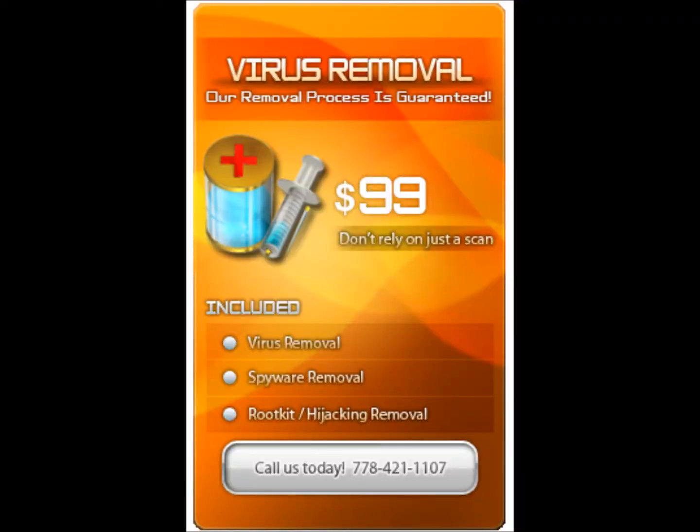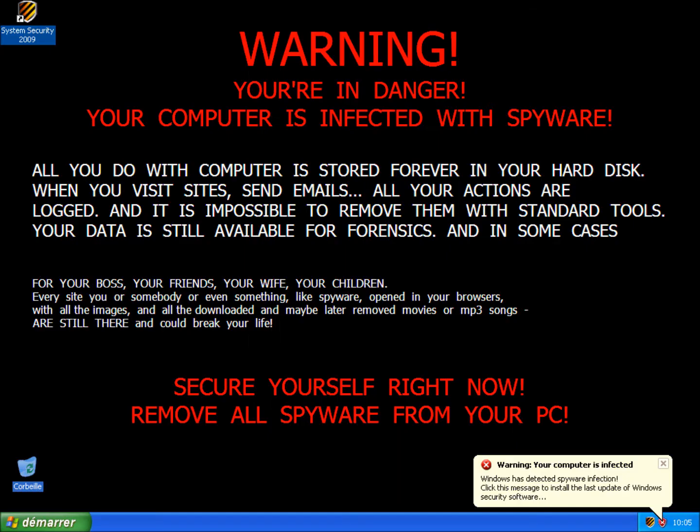Trojans are another type of computer virus, disguised as legitimate software — they make their way into the system and may not be noticed. Next is rootkits. A rootkit's job is to give cover to hackers. The best — or worst — part of rootkits is that they are able to hide themselves from antivirus software, so the user is unaware a rootkit is present on the system. This helps the hacker spread malware on the system.